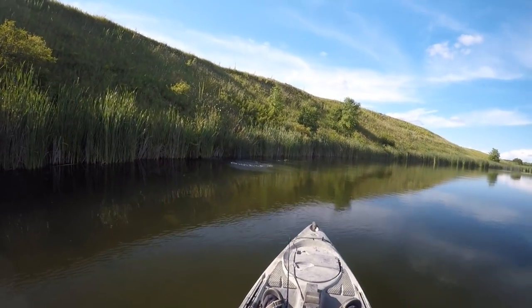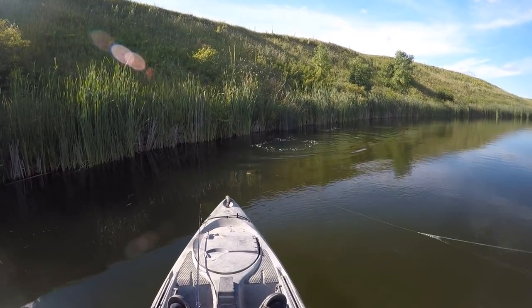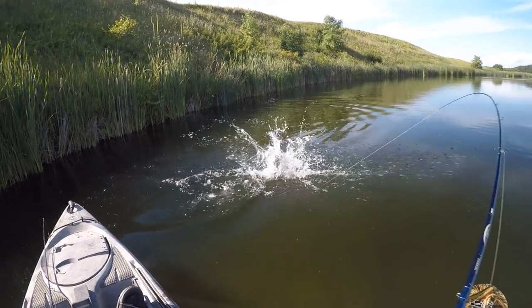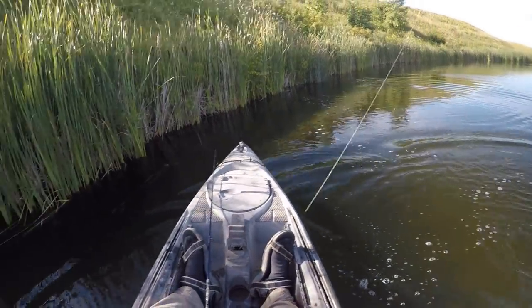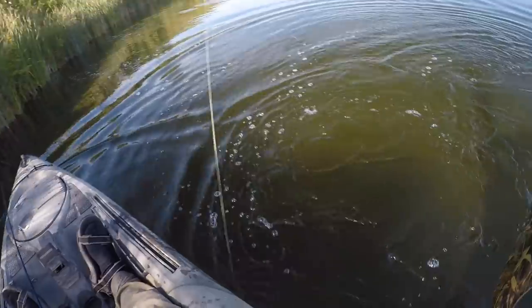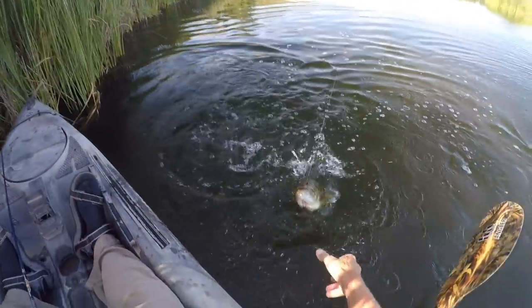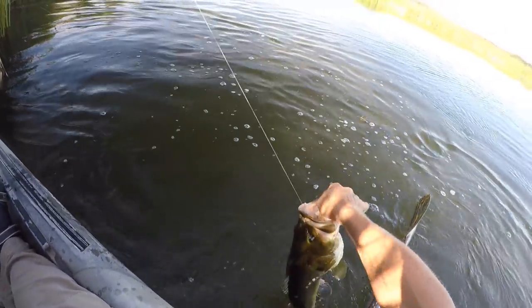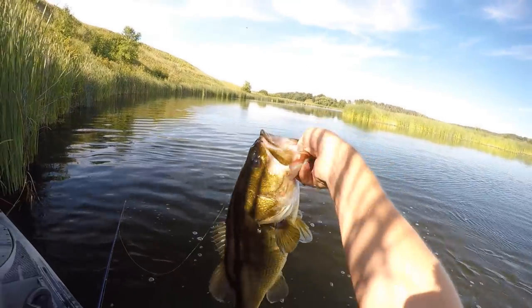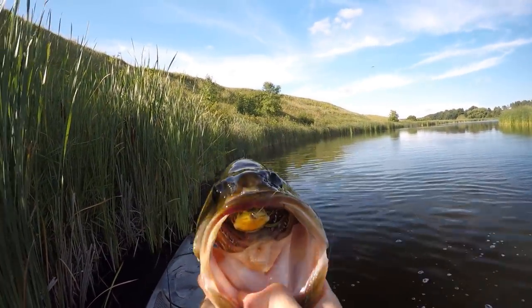Man, that one just slammed that frog. That's a big fish too. Small or largemouth? I think it's a largemouth. Don't catch many of them on the river, but of course when I put the frog on I'm gonna get one. Man, that was a tank of a largemouth too. Yeah, I'll take that.